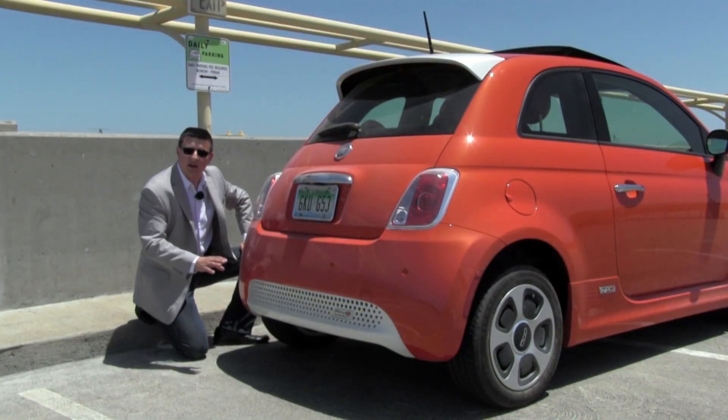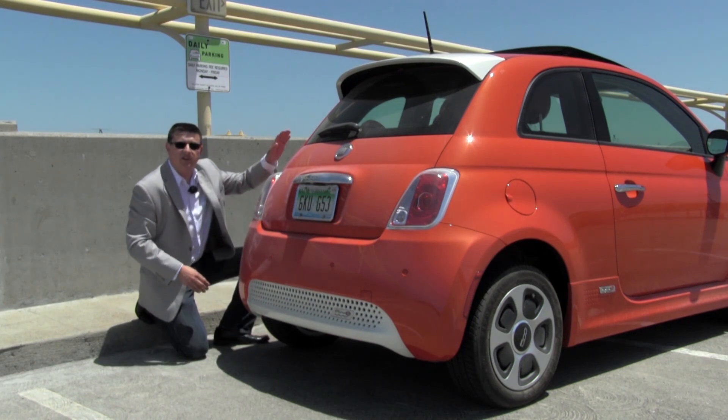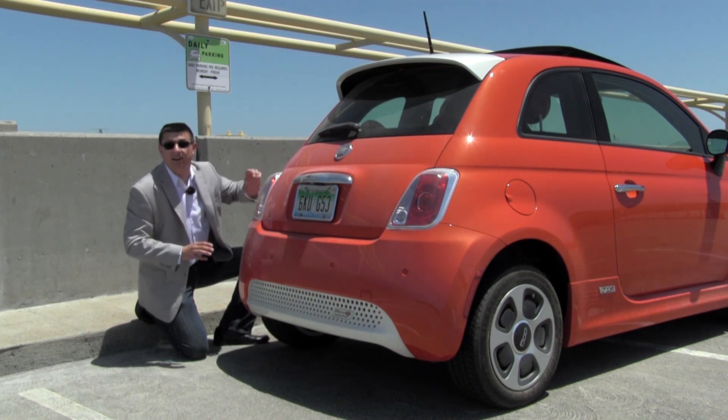We have similar lower aero treatments in the rear of the Fiat 500 as we had in the front, and there's a functional spoiler in the back of the 500E — but it's not designed to reduce lift, it's designed to reduce drag.